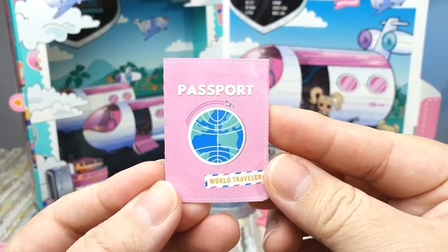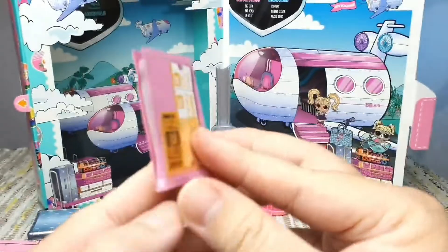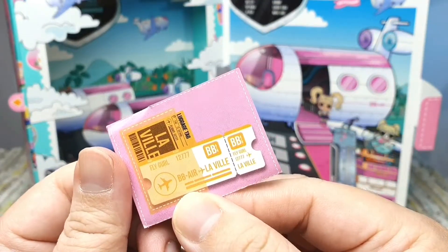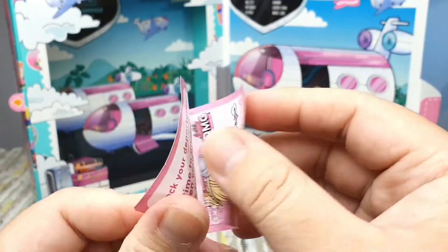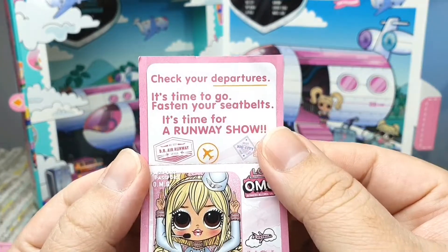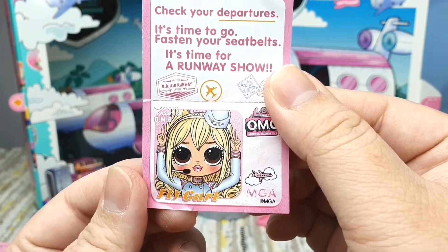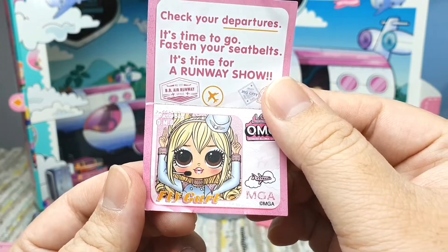She comes with her passport, with a picture of her boarding pass on the back. Does a stewardess need a boarding pass? I don't know. Check your departure, it's time to go. Fasten your seatbelts — it's time for a runway show.